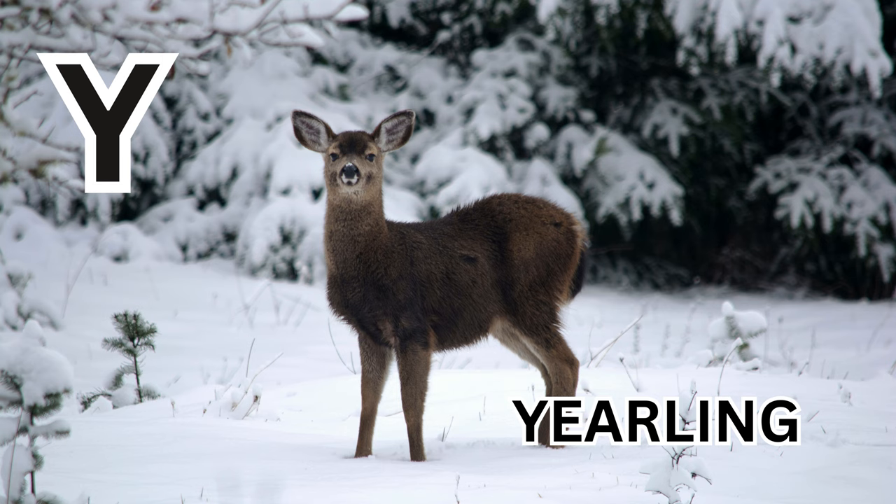Y is for Yearling. Y-E-A-R-L-I-N-G. Yearling.